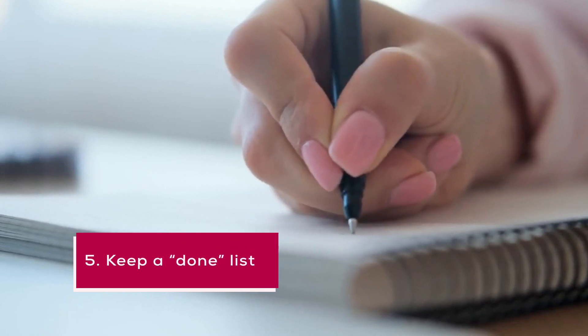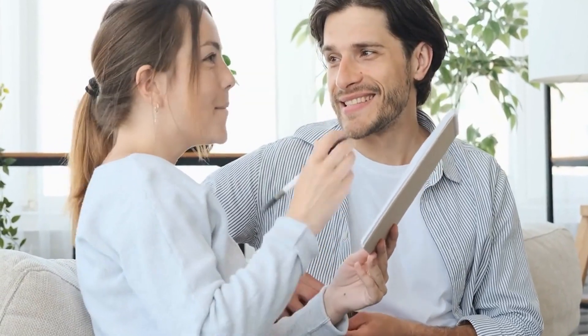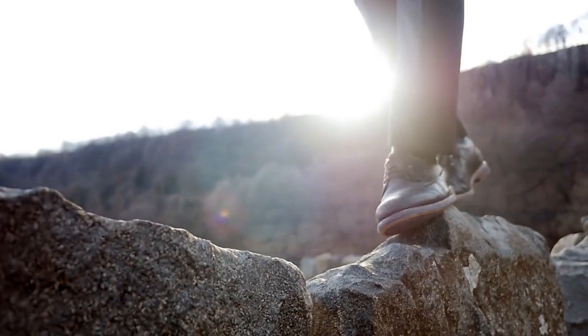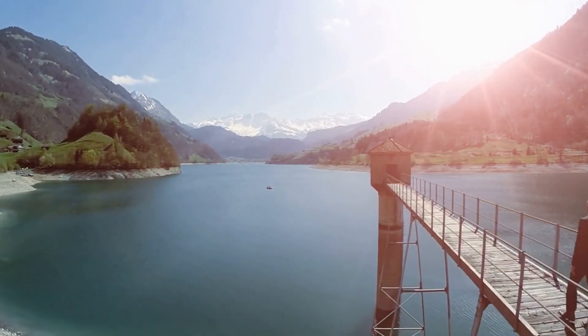5. Keep a done list. Most productivity advice focuses on to-do lists, but have you ever tried keeping a done list? This is a list of everything you've accomplished during the day. Keeping a done list can help you stay motivated and track your progress, which can in turn boost your productivity.